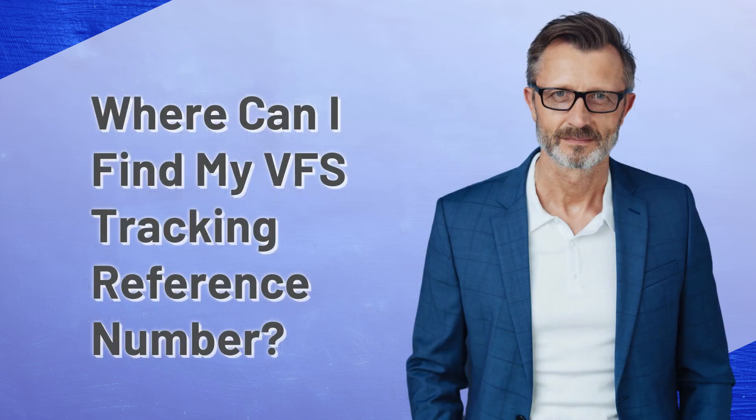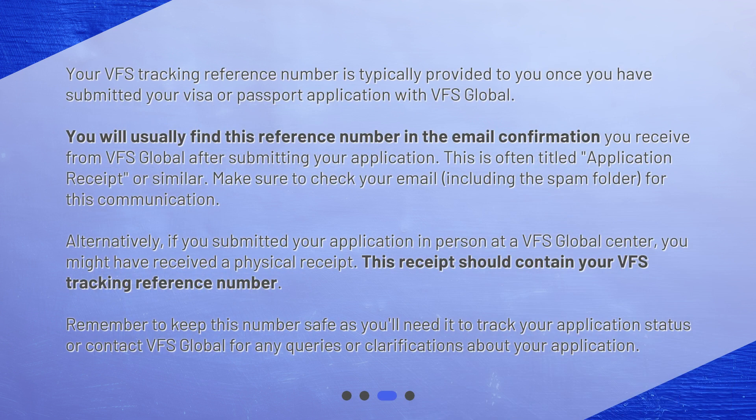Where can I find my VFS tracking reference number? Your VFS tracking reference number is typically provided to you once you have submitted your visa or passport application with VFS Global. You will usually find this reference number in the email confirmation you receive from VFS Global after submitting your application.